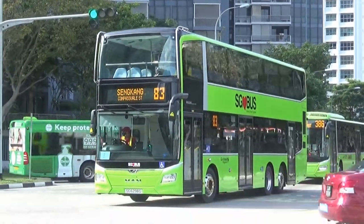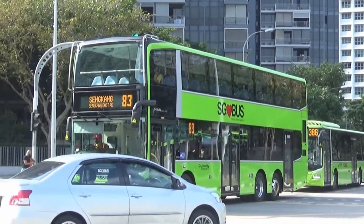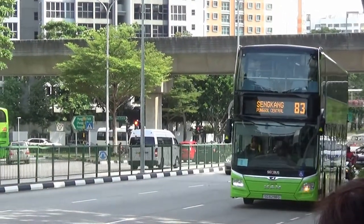On today's episode of Bus Kites, we will be reviewing the 3-door MAN 895-06. As this is one of the highest-requested episodes from many of you, so here we are.